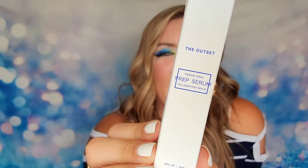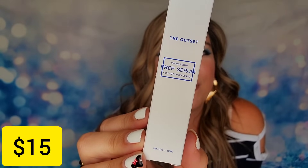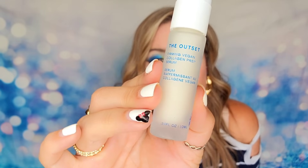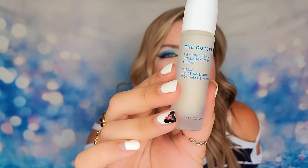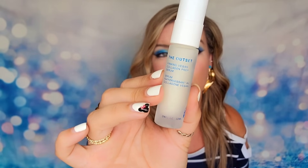Next up we have from The Outset — this is their collagen prepping serum, 10ml. After cleansing and exfoliating, you want to follow up with your serums. I'm not sure if it's full size, but it does state that it doesn't take a lot to do its job — just a pea-size amount applied to your face and neck. You can also work it into your moisturizer if you prefer.